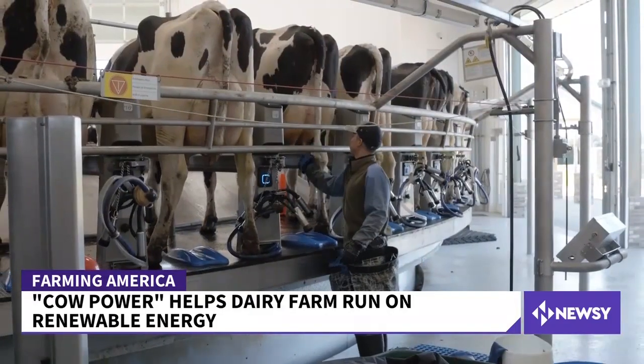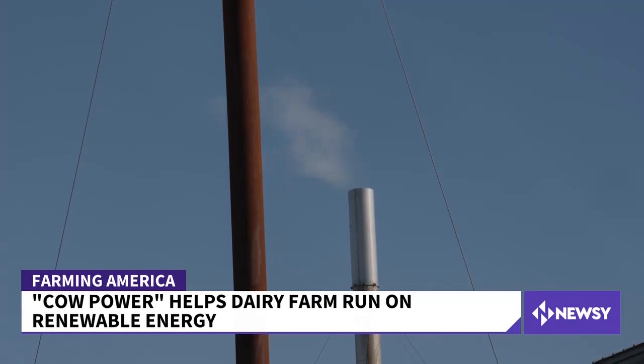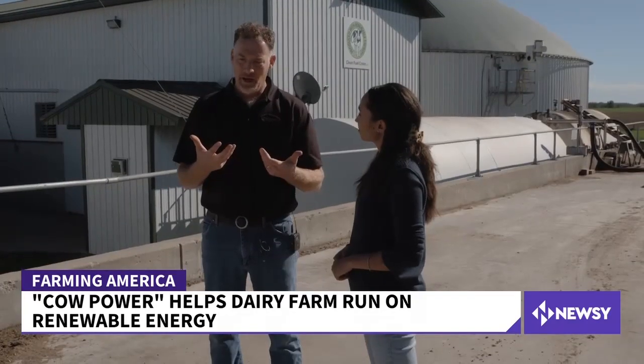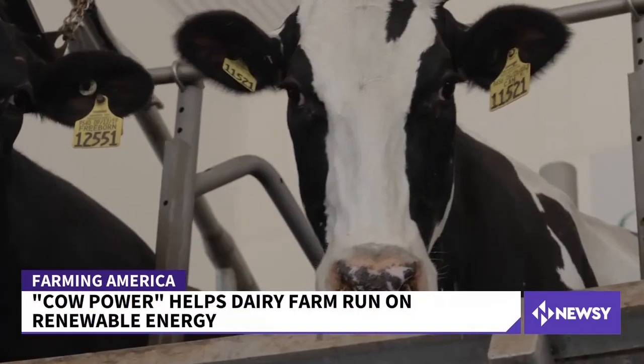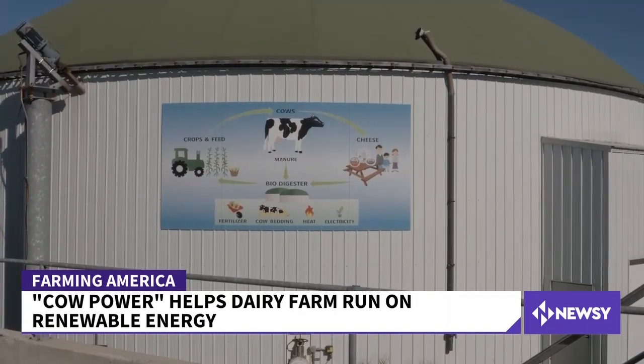Both their Wisconsin dairy farm and cheese factory run entirely on renewable energy. We're always trying to do more with less — it's just kind of how we grew up. Waste not, want not. The old saying even applies to cow manure. In fact, it's the source behind the farm's power.